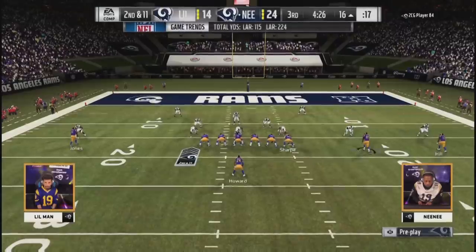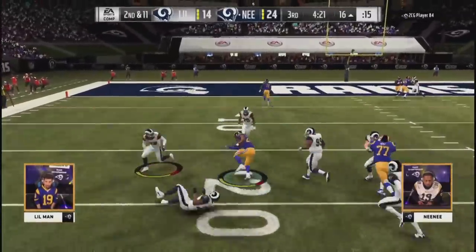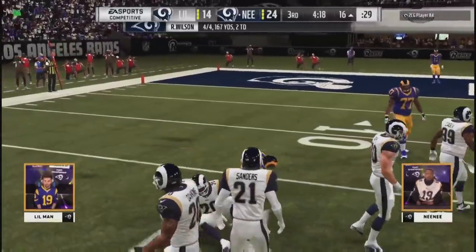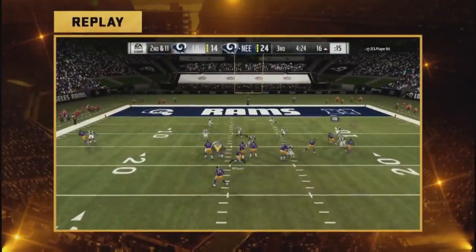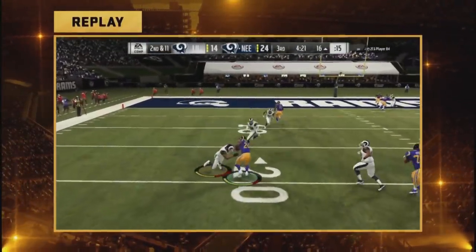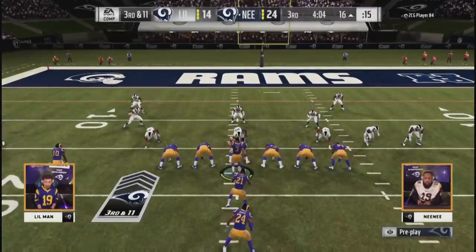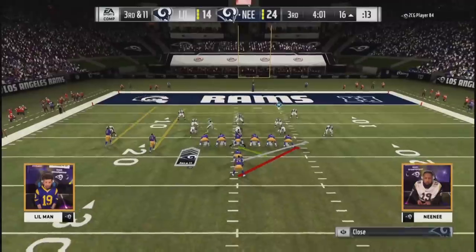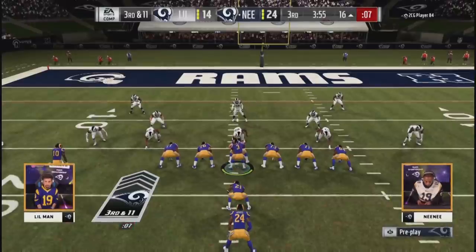You can see Little Man just disgusted by the way these possessions have gone — he's not looked good on offense in the final. On the other side, Nene has looked absolutely fantastic. He'll go to the air again — swings it outside to Howard, makes one miss, gets to the 16-yard line. Going to be a third and 11. Second time this game he's thrown that little swing out of the backfield, and second time he picks up a couple of inches. Touchdown here would be huge — it's a big third down for Little Man's defense.